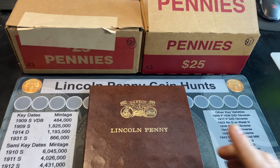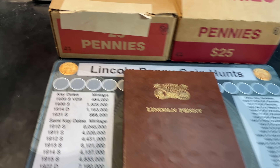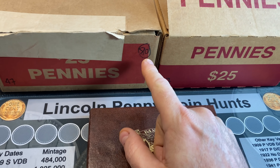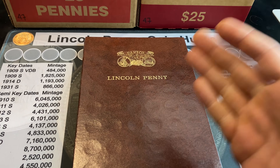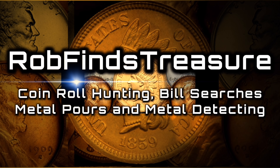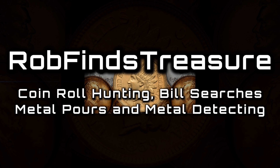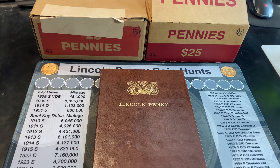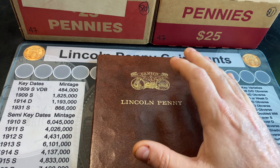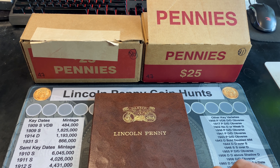We were able to grab a couple more circulated penny boxes for this penny hunt and fill episode. This is going to be episode 47 and we've got boxes 80 and 81 to hunt, hopefully finding some goodies for the album. It's Rob with Rob Finds Treasure, welcome back to my channel. We're on the quest to complete a Lincoln penny album through just coin roll hunting bank boxes of pennies.